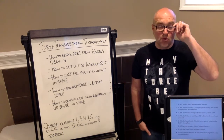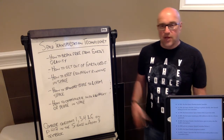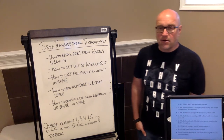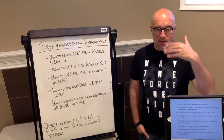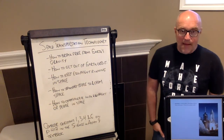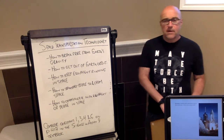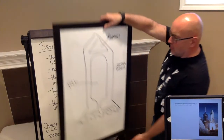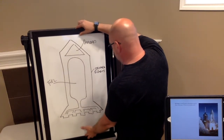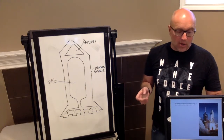In 2012, Voyager 1 — launched back in the 1970s — became the first man-made probe to enter interstellar space, actually exiting our solar system and heading out into the vacuum of space. All of these technologies over the years are based on one core technology at the heart of today's lesson: rocketry.